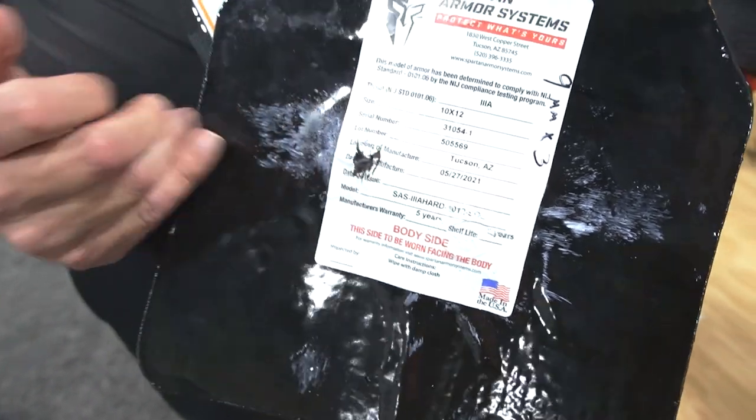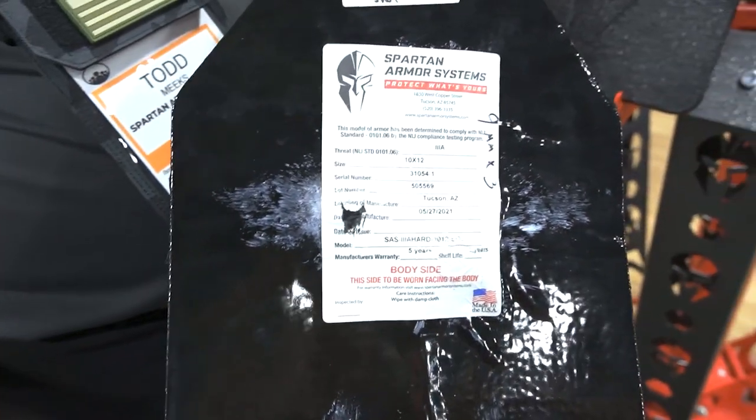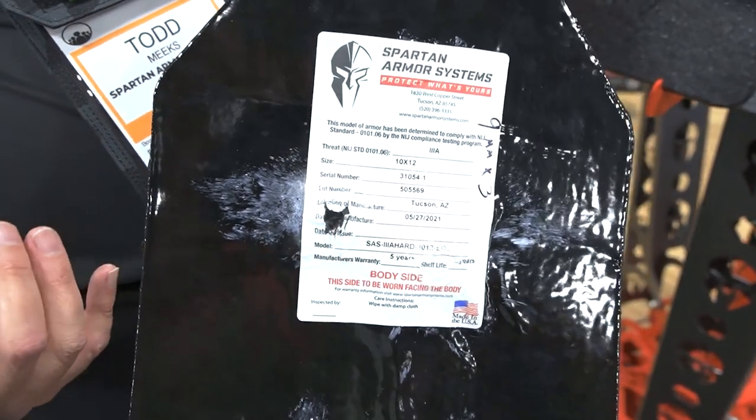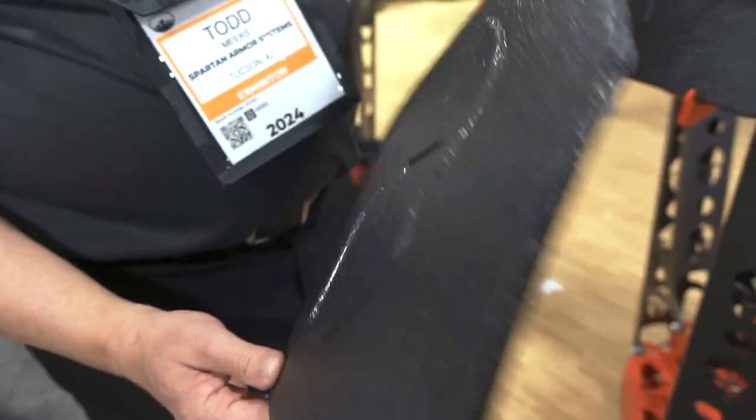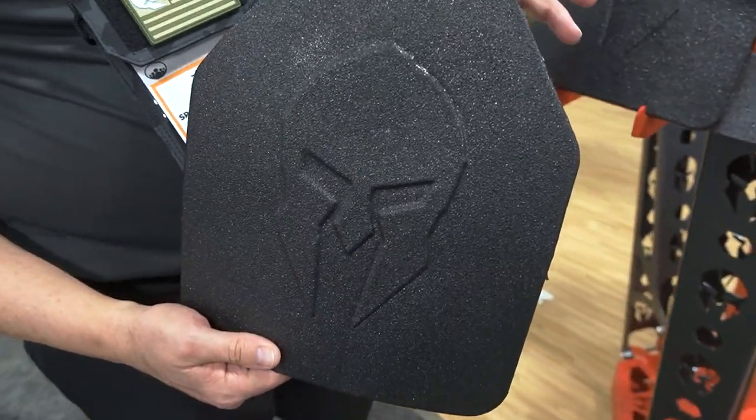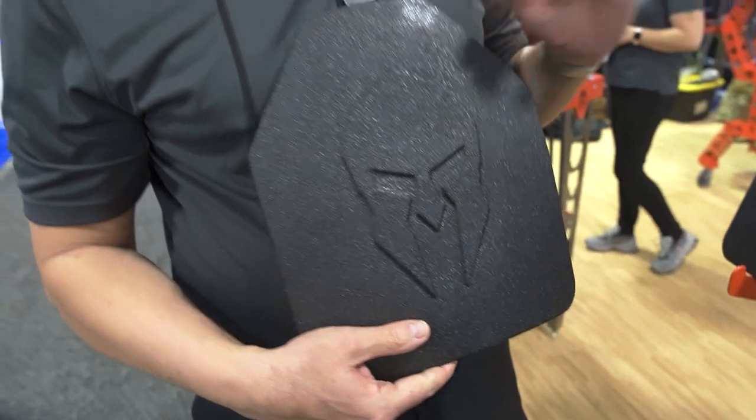This plate was shot three times with a 9mm round. You're going to get a little back face deformation — as far as the signature, you'll feel it a little bit — but it's stopping the bullets and protecting the consumer. This is great. It's under a pound, great to put in your backpack, great to put in one of our down-low concealment carriers, and also great for our ghost compression shirts. That's our Level 3A Armis hard armor.